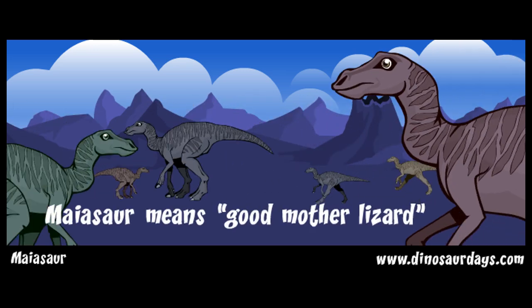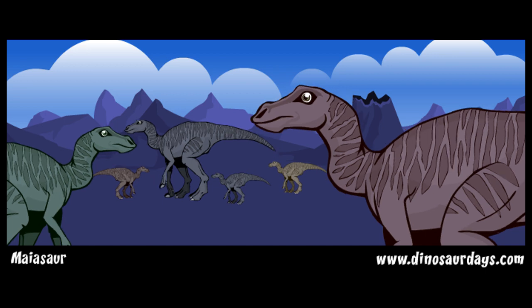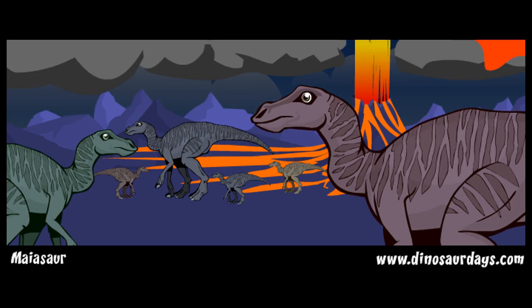The Egg Mountain group of myosaur probably all died at the same time, buried during a big volcano eruption.